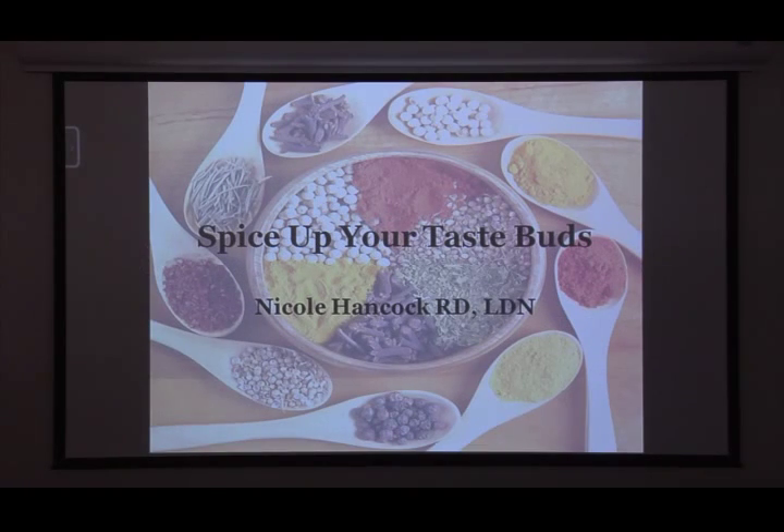My name is Nicole Hancock and I'm a dietitian here at Lyft. I do all of outpatient services for the hospital, so anytime you have a doctor that does a referral, I'm the person who gets referred to in terms of nutrition. Tonight we're going to talk about spicing up your taste buds.